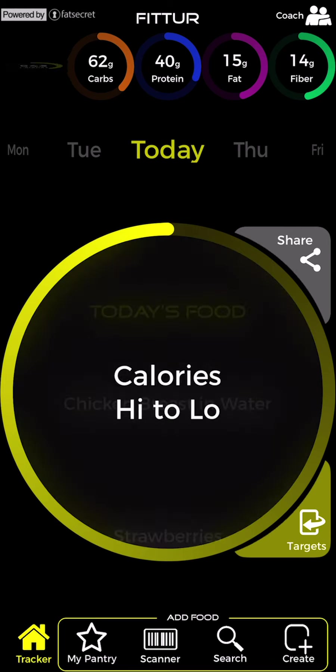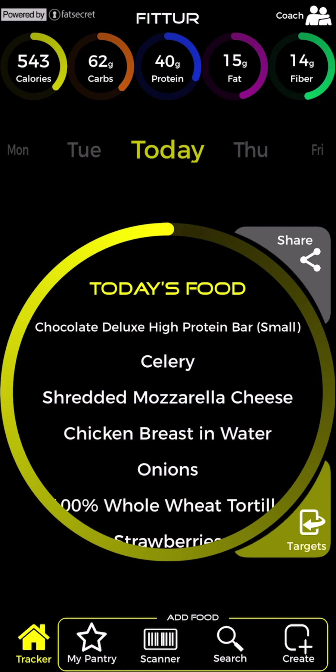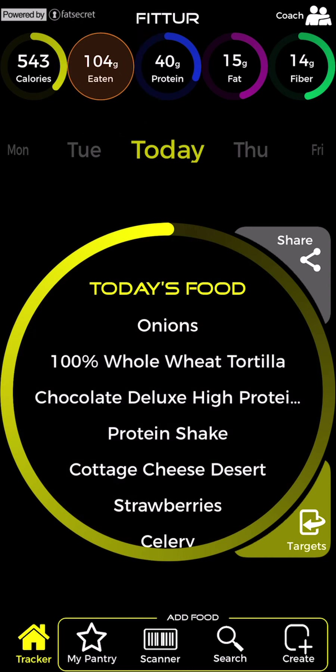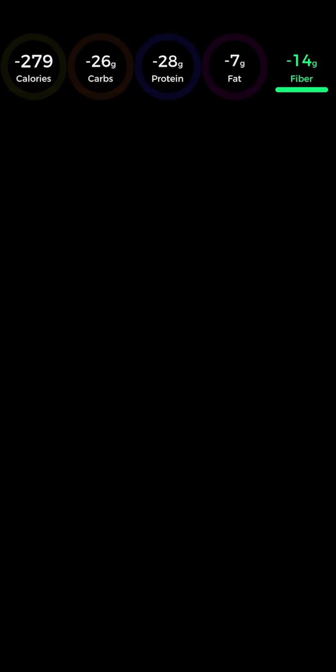Flip over any target to check how much you've eaten. Flipping over a target also sorts foods from highest to lowest. Flip the target back with a tap and restore the chronological order. Your targets lose their underline and the numbers turn white when you eat beyond the target zone. Fiber stays green and underlined no matter how far past zero you eat.